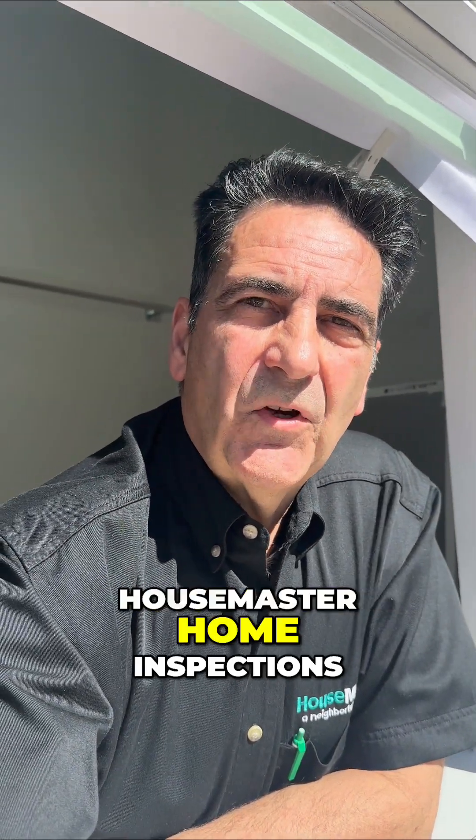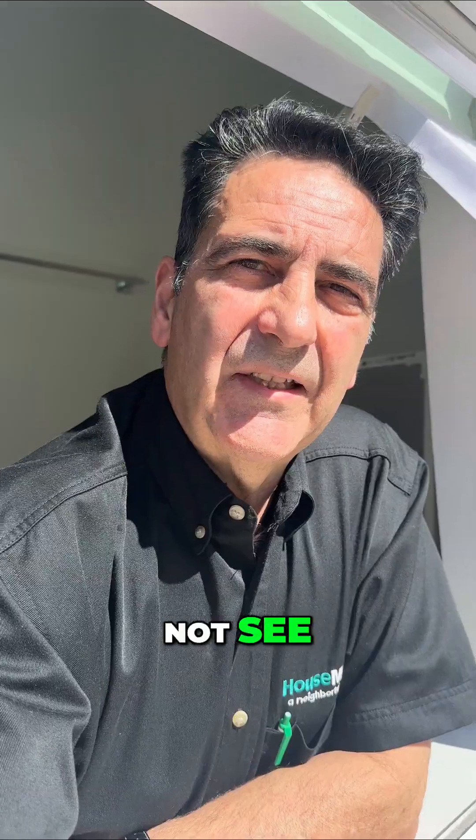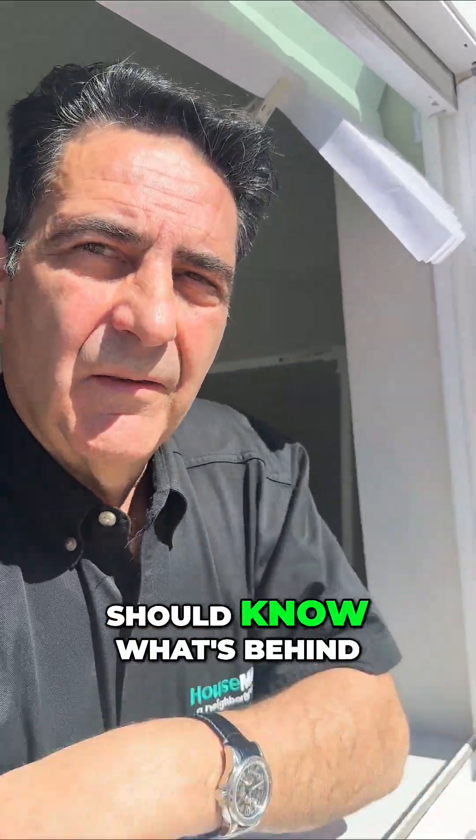Hey guys, Sergio Angione, Housemaster Home Inspections, doing another of my series of things that a homeowner may not see, but a home inspector should know what's behind the walls.